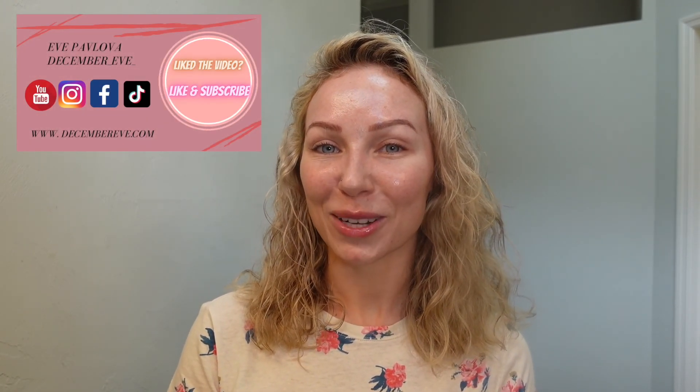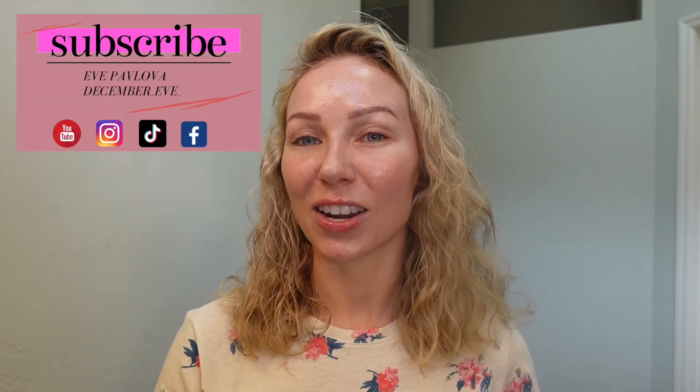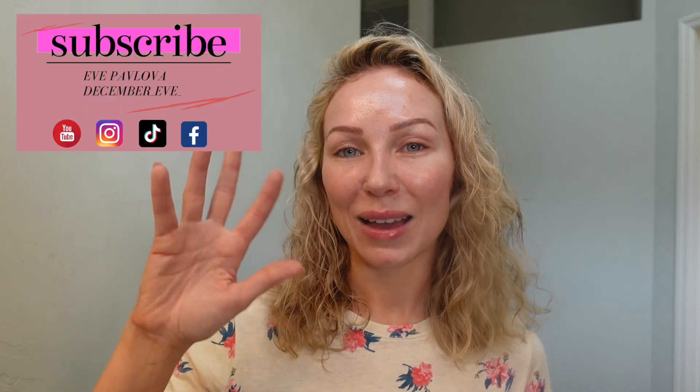This is basically my nighttime skincare routine that I do on Sundays — it's treatment-oriented, clearing my skin and prepping it for a long week of work and makeup. I hope you guys enjoyed it! If you like this vlog, give it a thumbs up so I'll continue making this type of video. Don't forget to subscribe, and thanks so much for watching — see you in my next video!